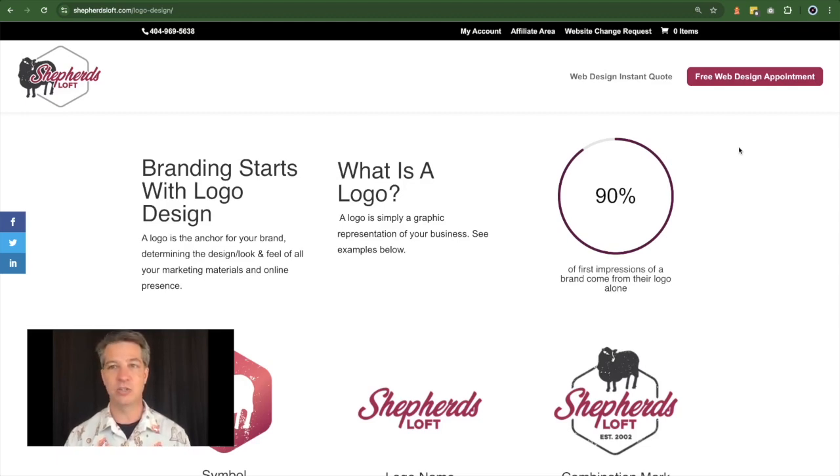It really makes sense that you've got to start with a logo design. You have to define who your audience is, write out their path, create your logo, and then you can start your online social media accounts, your website, and your offline marketing materials. I've got a little statistic here to share with you.